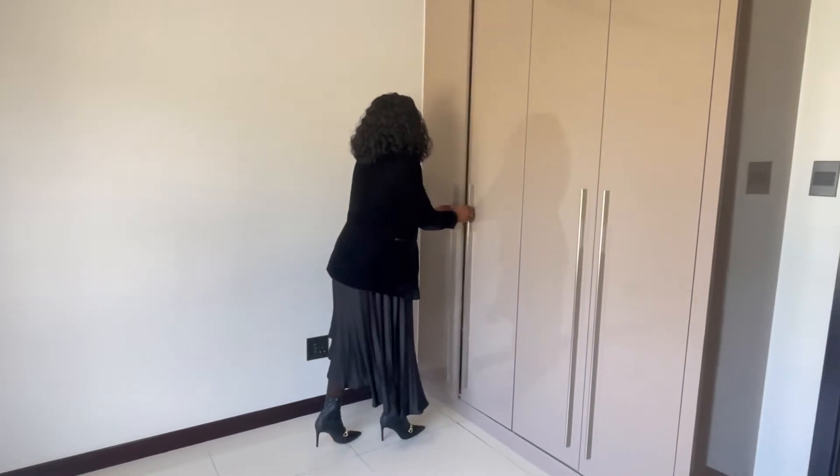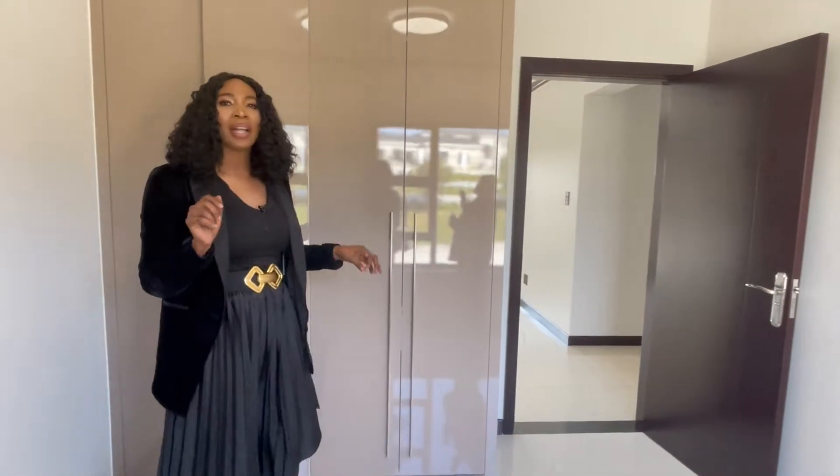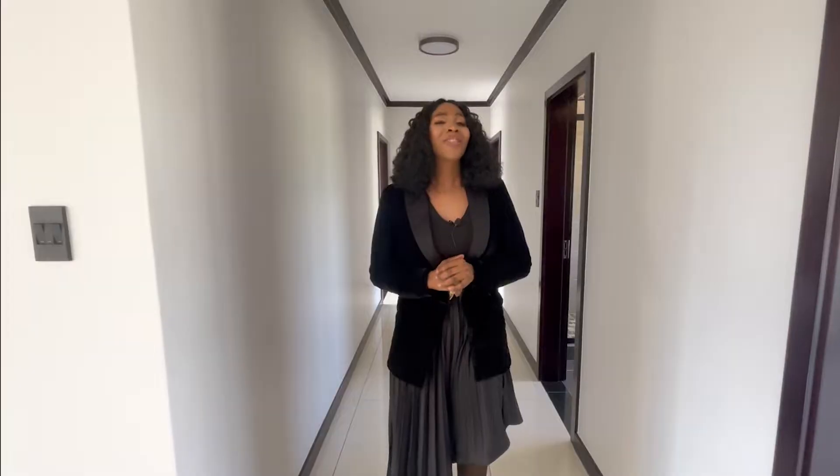The cupboard space is amazing. Your guests will never want to leave your home — they will feel as if they are in a hotel. They will feel as if this is the best in Africa. Your international visitors will be impressed. Come, let's go.